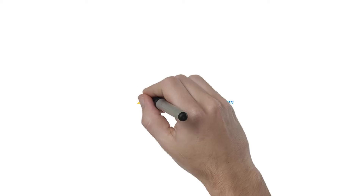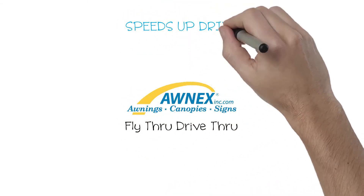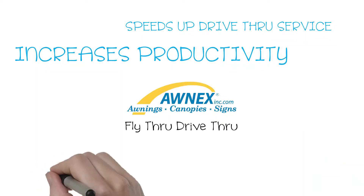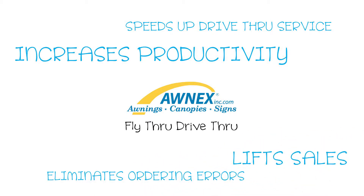It's called Fly-thru Drive-thru — a patented program that is always on, hands-free, and does not require a smartphone. It elevates the customer experience, reduces drive-thru lane time by 20-40%, while increasing drive-thru sales 5-10%.